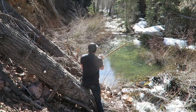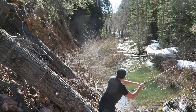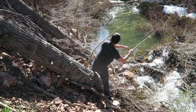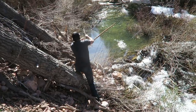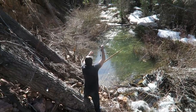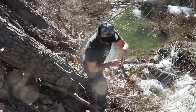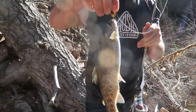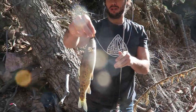Walker says this is it — fish on! Look how pretty these small creek fish are, that is so cool! Those blue spots — yeah!